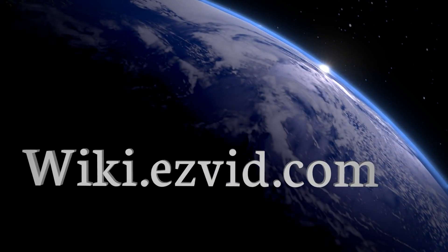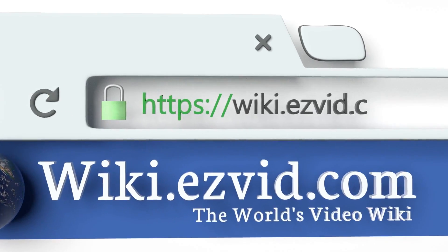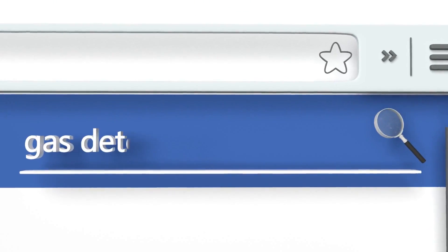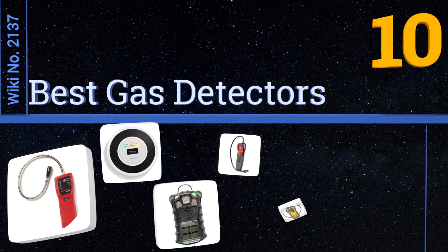EasyVid presents the 10 best gas detectors. Let's get started with the list.